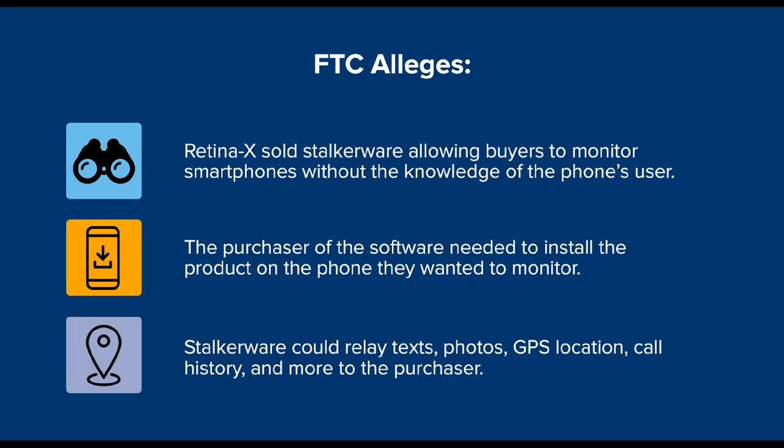Once installed, these stalking apps could take a lot of information from someone's phone, like your text messages, your GPS location, and photos, and send them off to someone else who was monitoring you. So that's a lot of information to collect. How can a consumer know if a stalking app is installed on their mobile device?